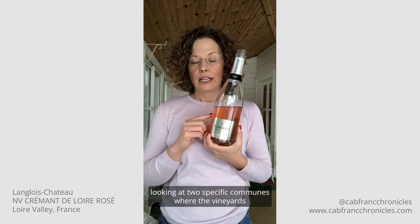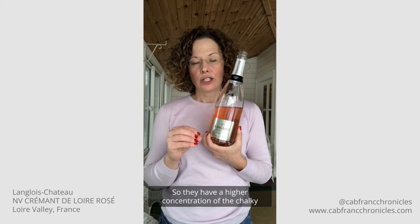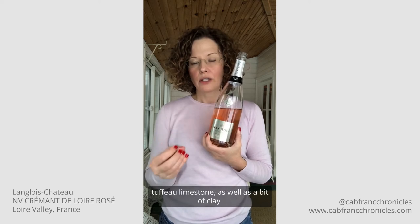In the case of the Rosé, we are looking at two specific communes where the vineyards are: Montreuil-Bellay and Puy-Notre-Dame. These are both in the southern part of the Saumur appellation, and the soils here are quite particular — they have a higher concentration of chalky tuffeau limestone as well as a bit of clay.